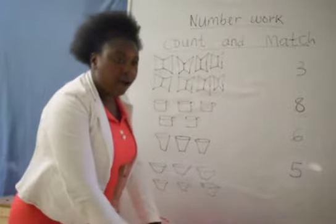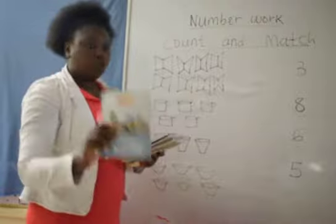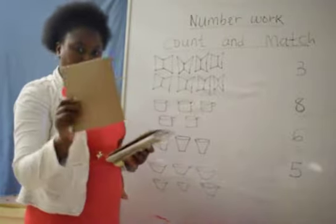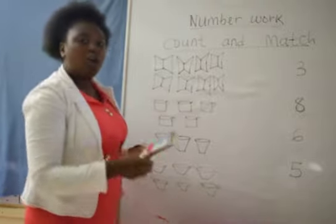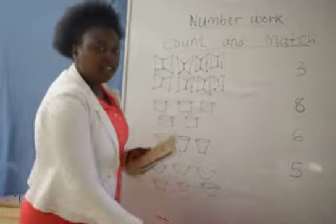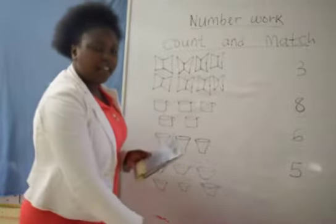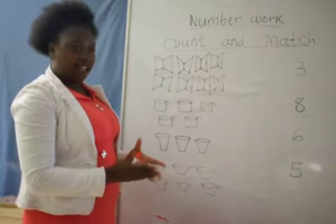Let's count together again: 1, 2, 3, 4, 5, 6, 7 and 8. Wow! These are 8 books.